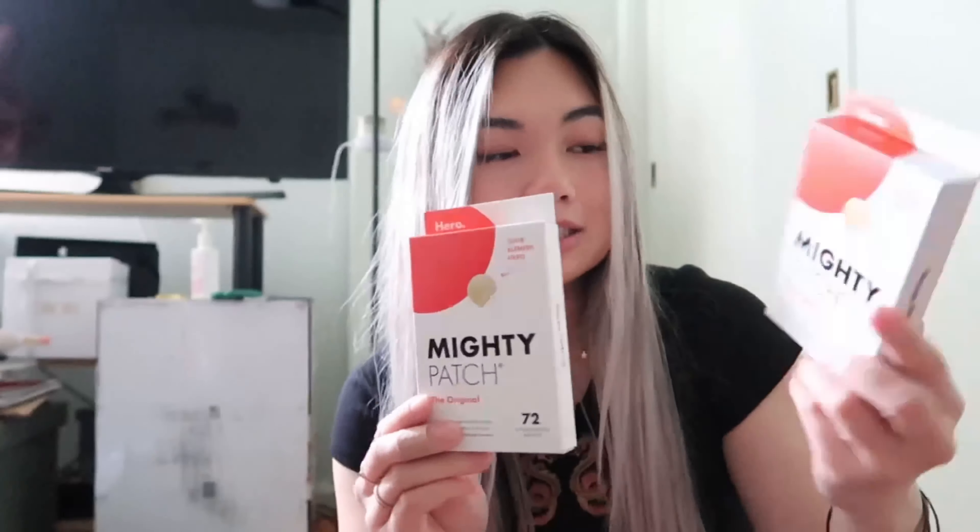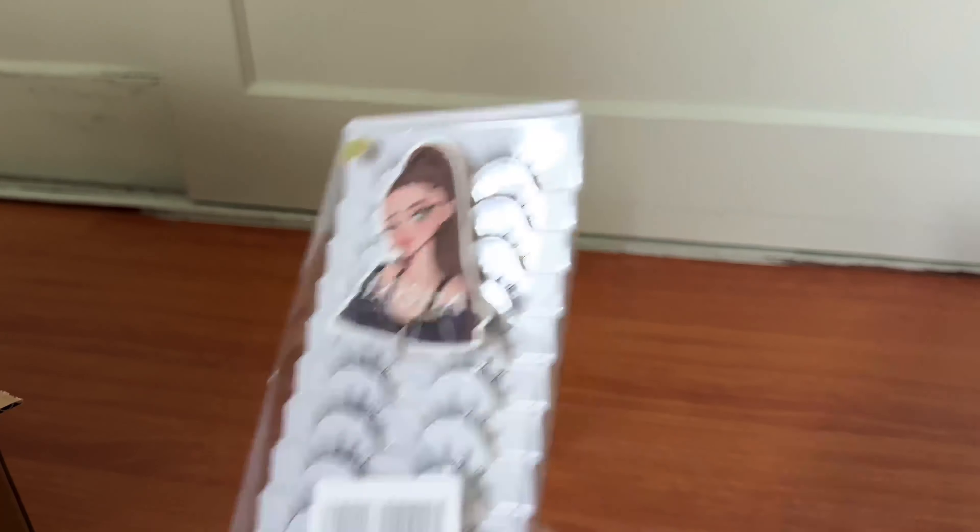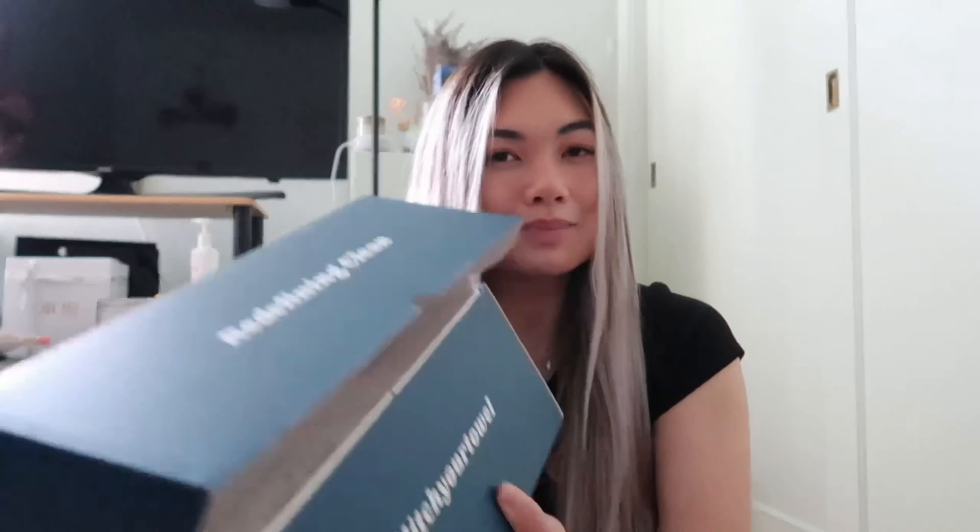The next thing we have are Mighty Patches. I always buy these in bulk because my skin has been saying no and it makes me really sad. I have 72 in each pack, which is 144 patches in total. They were doing a sale — I think it was like $21 each, so I think that's a really good deal for 72 patches a pack. I also got different sets of manga lashes because the ones I've been wearing have been coming off — they're just so done because I've reused them so many times. So I wanted to try new styles. I've been using one brand for the longest time and they last so long, and this one is a new brand so I'm really excited to try it.